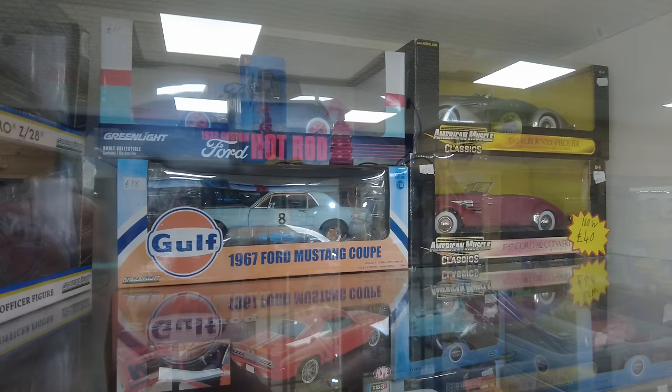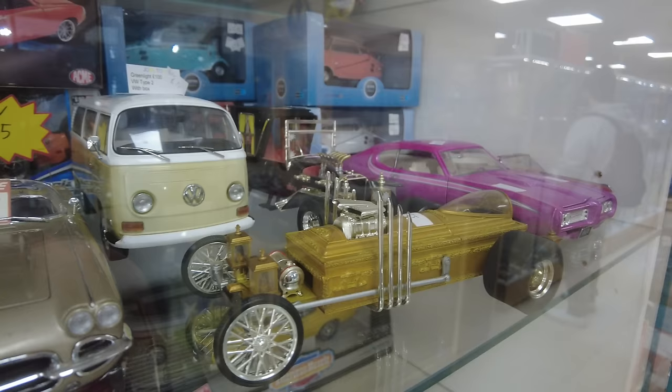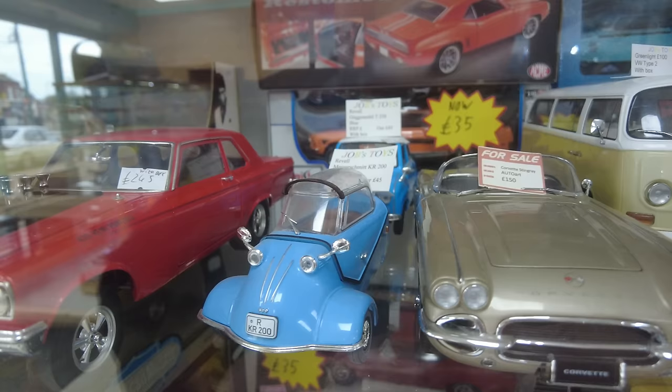Let's have a look at some of these cars. I do like the little Messerschmitt here — £45. Alright.